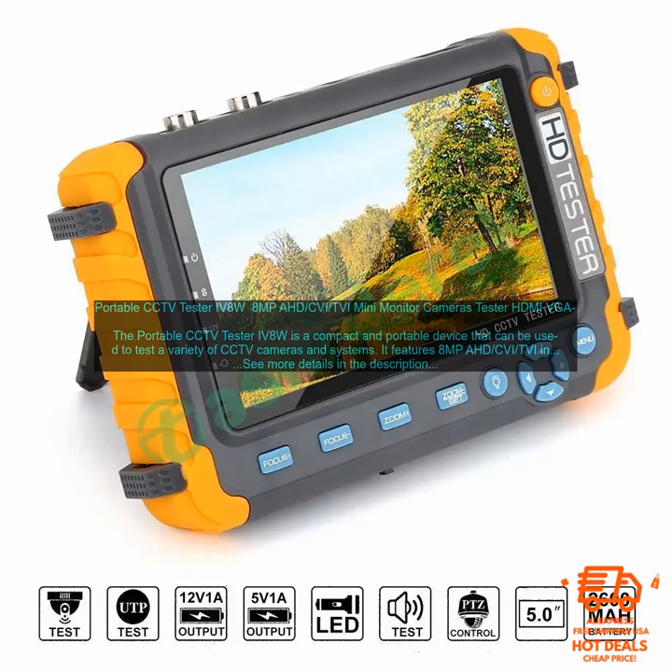The IV8W also has HDMI and VGA inputs, allowing you to connect it to a variety of devices such as monitors, TVs, and projectors. The built-in speaker allows you to hear audio from the CCTV camera that you are testing. The IV8W can measure the video signal strength of your CCTV camera, which can help you troubleshoot problems. Its built-in DVR function allows you to record video from a CCTV camera.